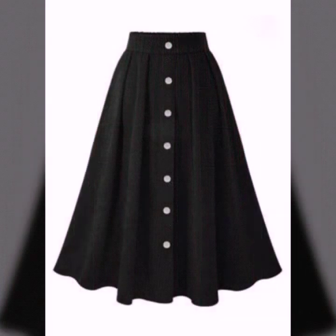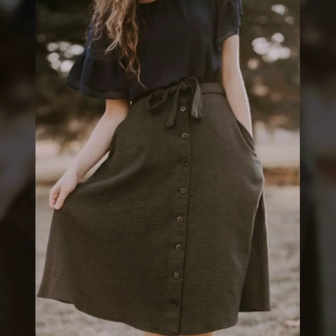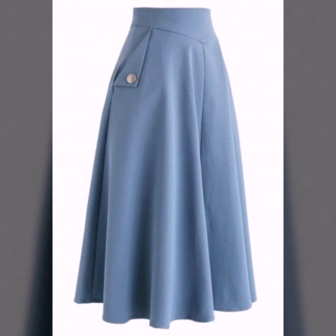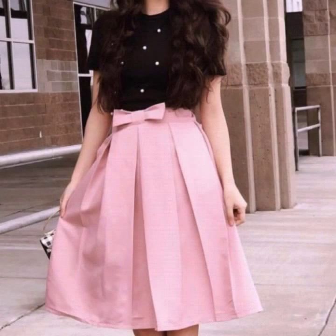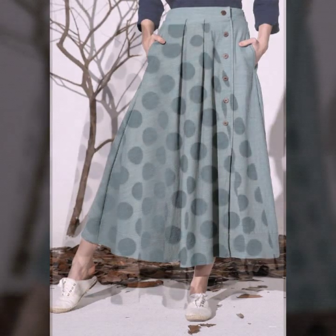If you are loving these skirt designs, please do like my video and subscribe to my channel if you haven't subscribed yet. If you have already subscribed, please do also click the bell icon so that you will get notifications of all my videos and you will never miss any video or collection on my channel.